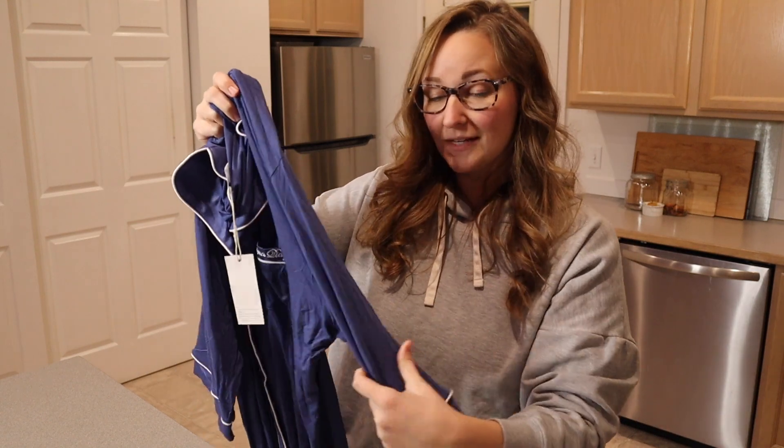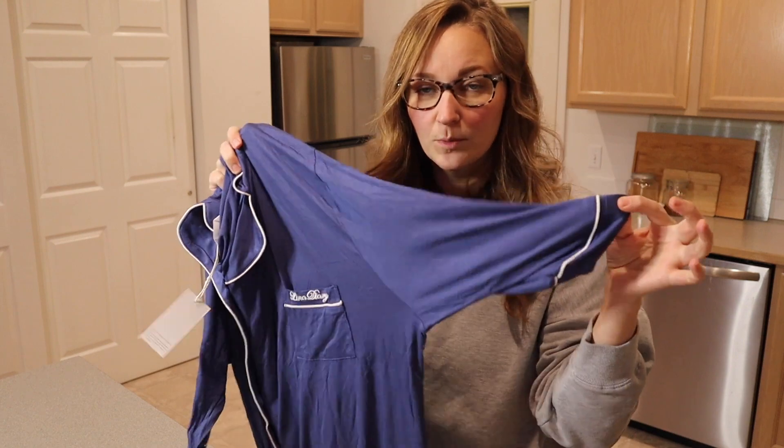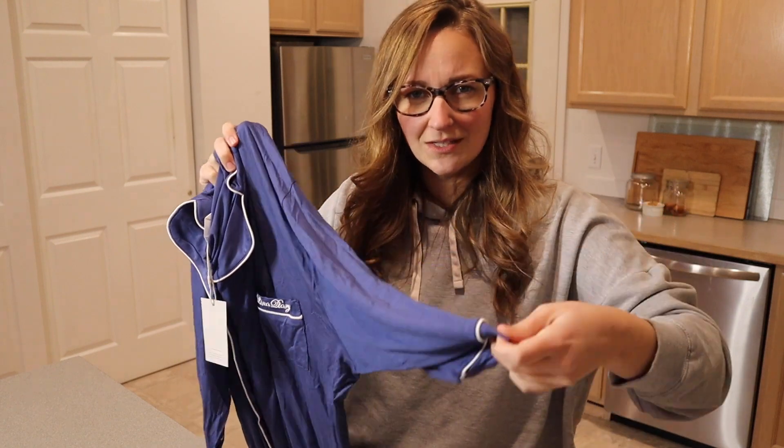Something that I like about this nightgown is that it's three-quarter length sleeve, so it's not sleeveless, but it's also not super long sleeve, which I feel like just gets in the way and becomes really bulky when you're sleeping in it.